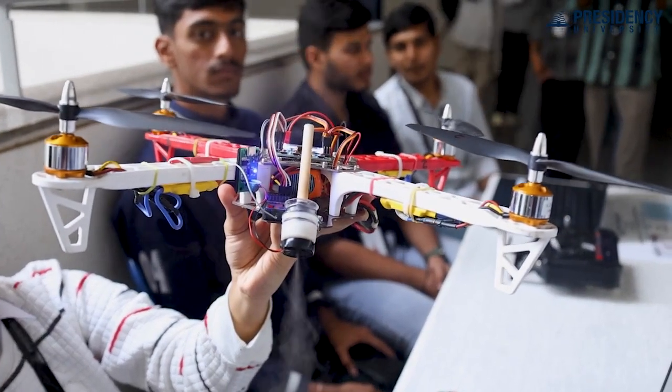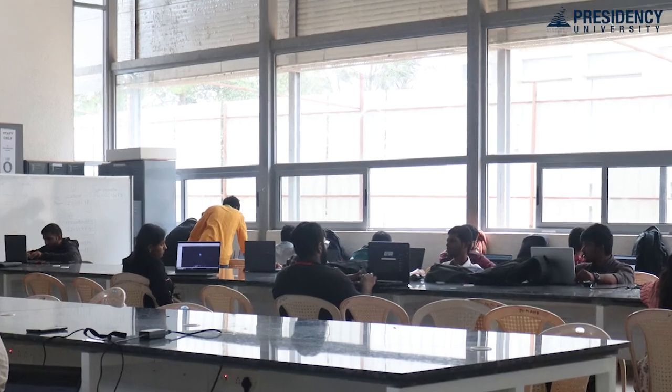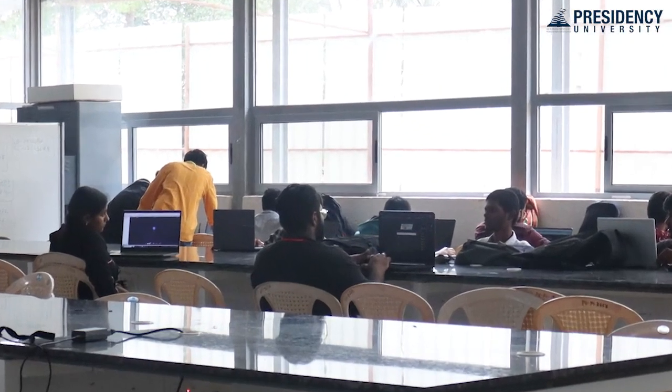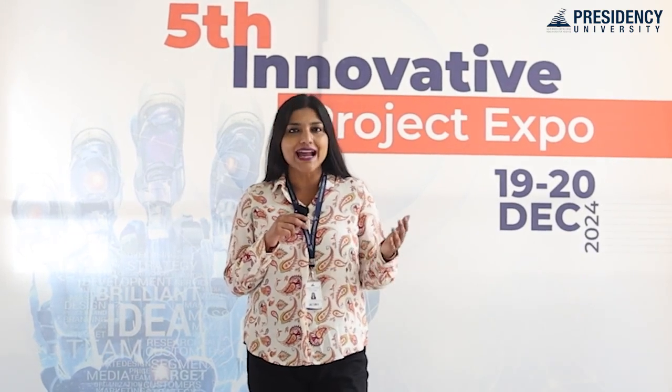We get proper hands-on experience with devices that we normally don't get in classes — in labs we get some, but through this project we actually get to implement these ideas and learn a lot. Thank you for joining us at the 5th Innovative Project Expo, where ideas ignite and innovations take flight.